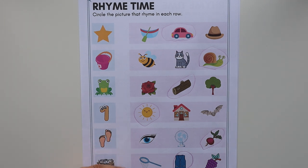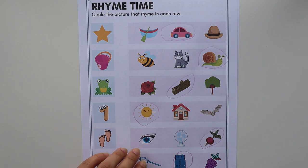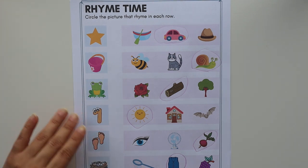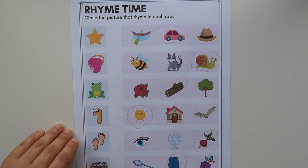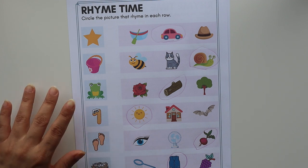Rhyming words are really important if you want your child to read fluently, so we should spend a good amount of time practicing rhyming words with our children. Rhyming words play an important role in a child's phonological awareness, and you should start practicing rhyming words as early as when they are one and a half or two years old.